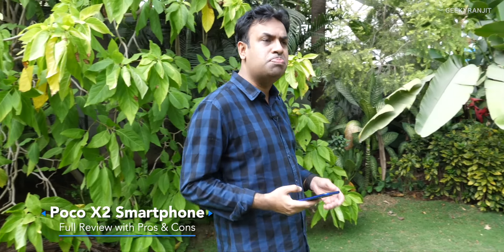Hi guys, this is Ranjit and in this video let's do the review of the POCO X2. I've been using this smartphone for the last seven days with my primary SIM, that is Airtel, and I'll share my experience — what I like about it and what I don't like. We are outdoors, so I've taken a lot of samples. I'll talk about this POCO X2 because it was launched at about 16,000 rupees, and I would say the camera is a big plus point.